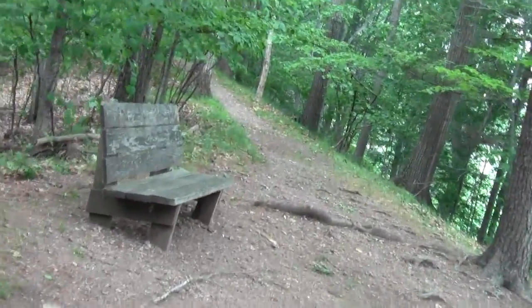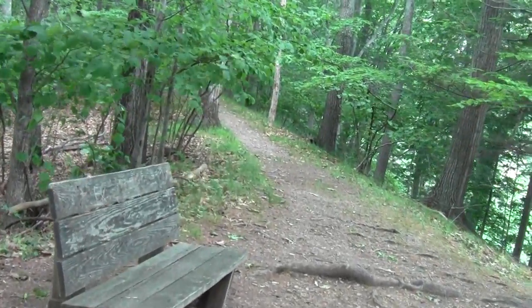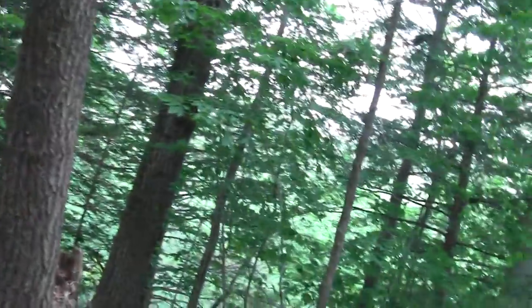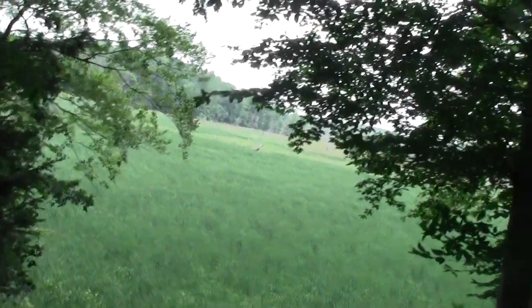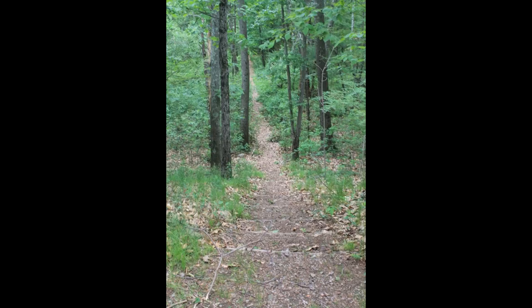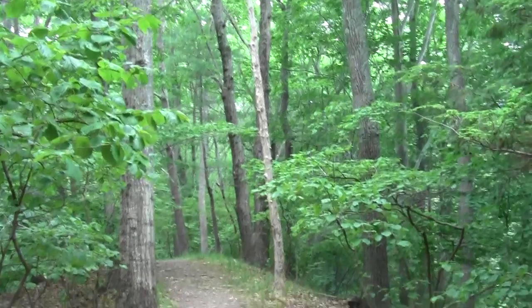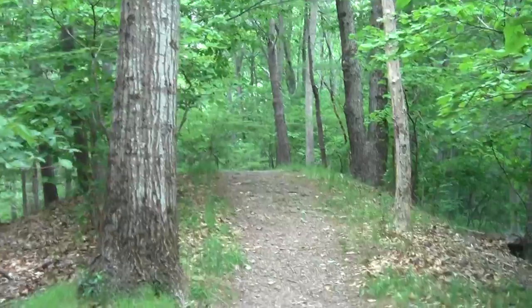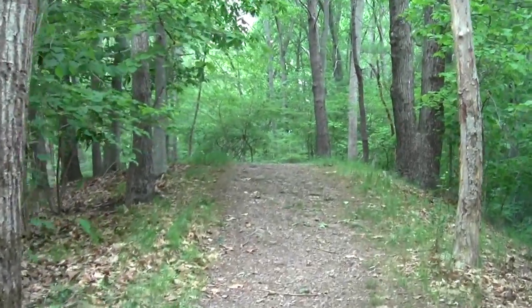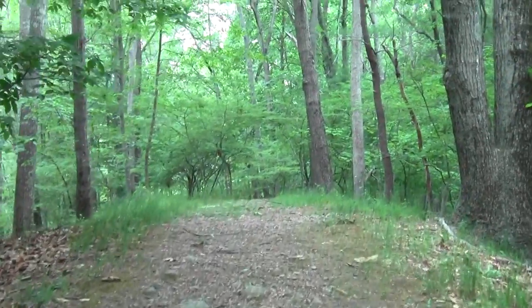This may actually be the original bench. This is another one of the stations of the place. Look at how they've framed this view — it's killer.